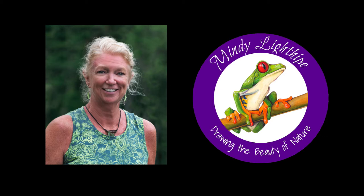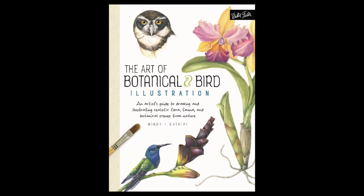For over 30 years, I've been drawing and painting and creating artwork inspired by nature for a variety of clients and projects. I've published a book with Walter Foster, The Art of Botanical and Bird Illustration, which is a step-by-step guide of drawing birds and plants.